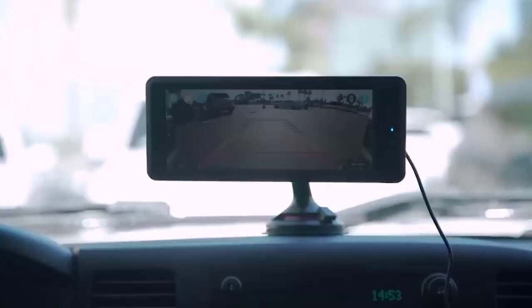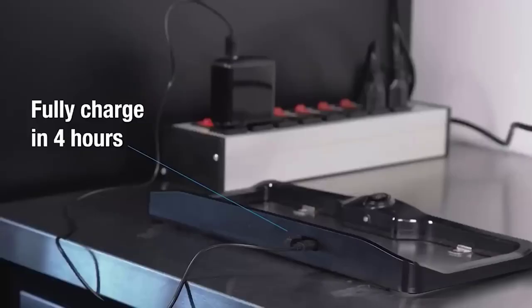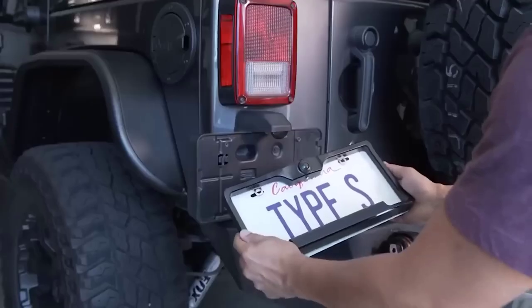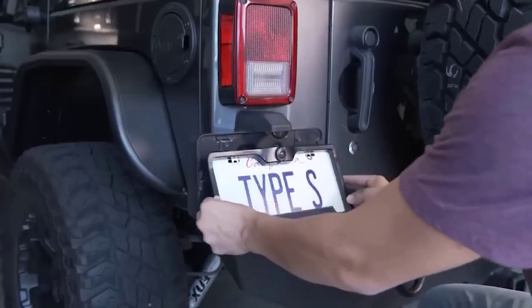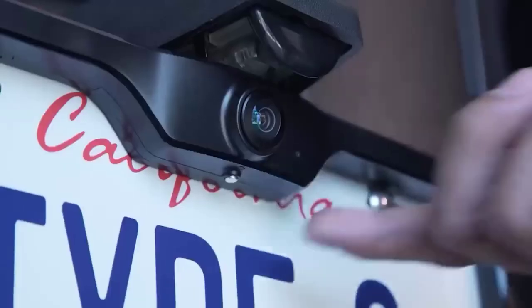The following device will certainly appeal to all car owners. It is a rear-view camera built into the license plate frame. This model is made in a compact waterproof case and is easy to use. The camera has a viewing angle of 170 degrees, due to which it covers a wide area behind the car.